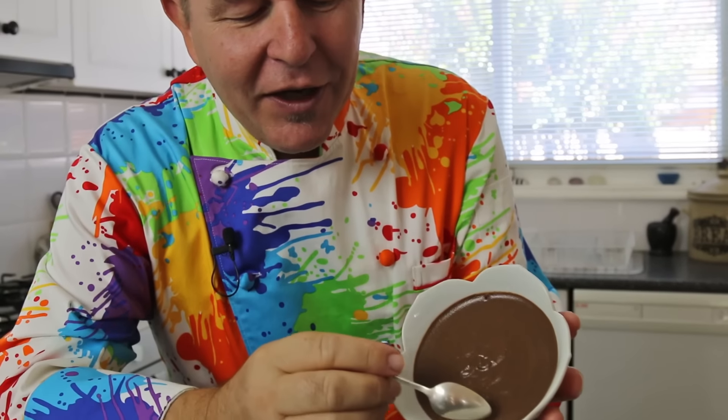Hi everyone, a huge welcome to Steve's Kitchen. Did you know Nutella was made because of a shortage of sweets after the war? They took a nut butter basically and added chocolate into it. I love my Nutella, but I've been tinkering with a recipe all day — just come in here and take a look at that.